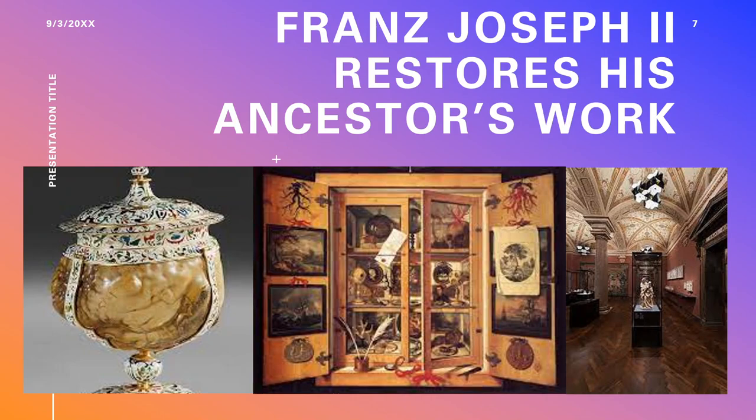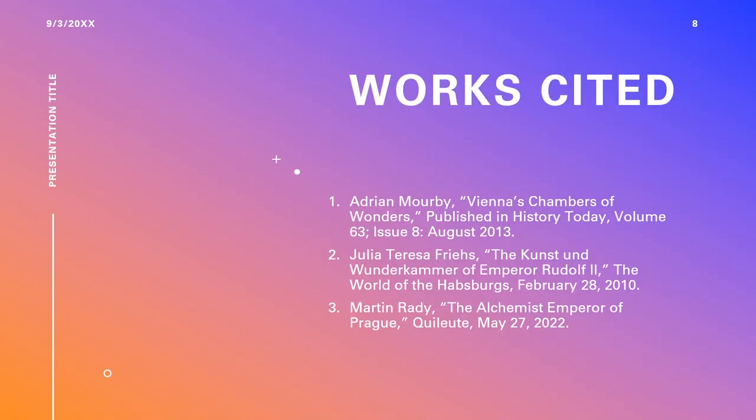That wraps things up for this episode of The Legendarium. I hope you enjoyed it. If you did, press like. If you want to see more, press subscribe. And if you've got anything to say, let me know in the comments section. Thanks again for joining me, and I hope that you have a great rest of the day.